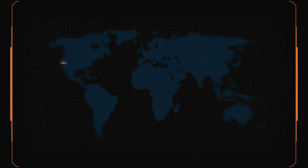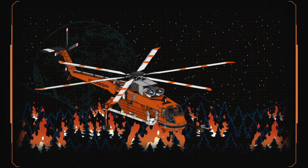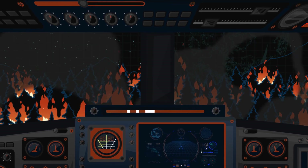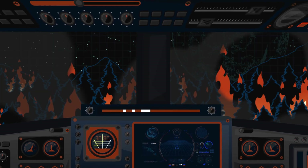The increased duration and intensity of the global fire season has escalated the need for operators to fight fires from the sky at night. The fact that they often cannot do so effectively due to technology limitations and pilot safety issues is a real and serious problem.